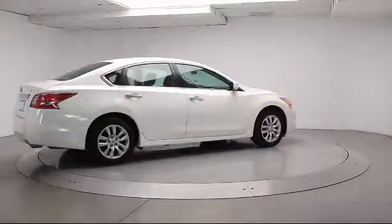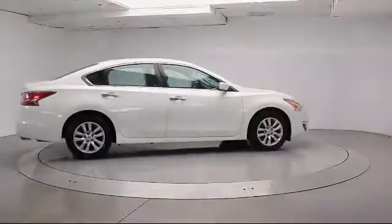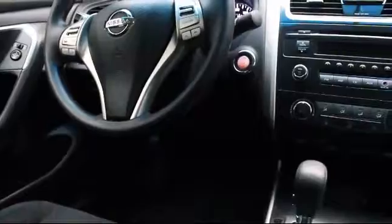Florida Fine Cars has positioned itself as a national top five provider of pre-owned cars. Our ultimate goal is making your buying experience stress-free, and it shows. We've been awarded the prestigious Customer Satisfaction Award by dealerrader.com two years in a row.